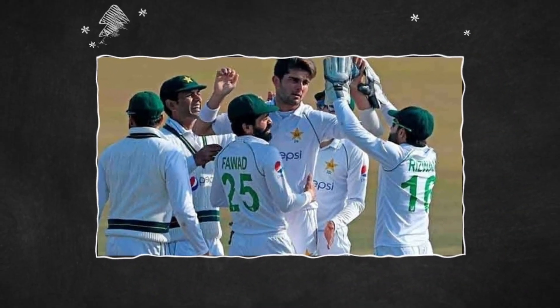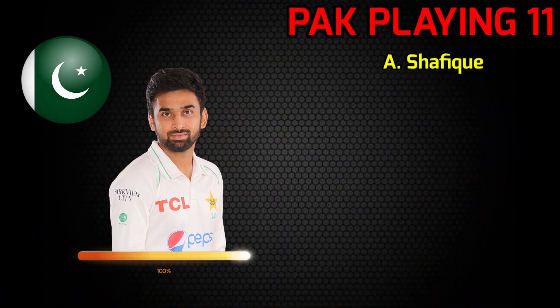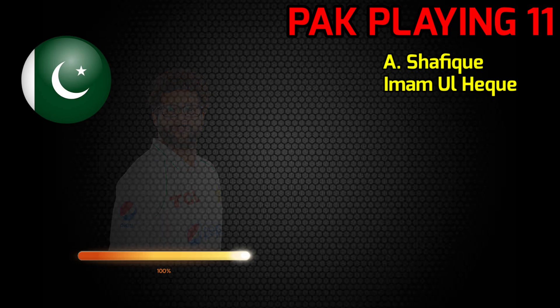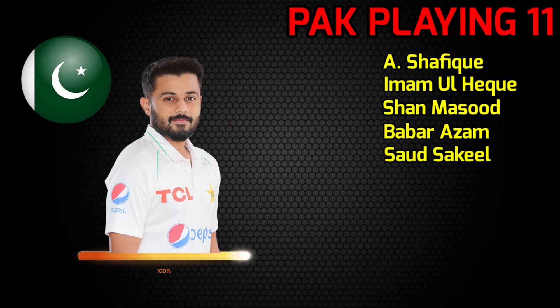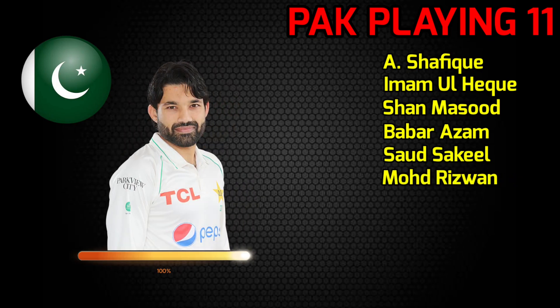Team Pakistan best playing 11 vs New Zealand. Number 1: Abdullah Shafique, right-handed batsman. Number 2: Imam Ul Haque, left-handed batsman. Number 3: Shan Masood, left-handed batsman. Number 4: Babar Azam, captain and batsman. Number 5: Saood Shakeel, left-handed batsman. Number 6: Mohammad Rizwan, wicket-keeper batsman.